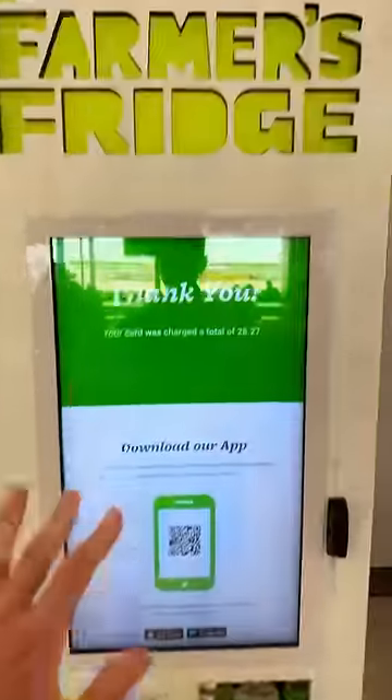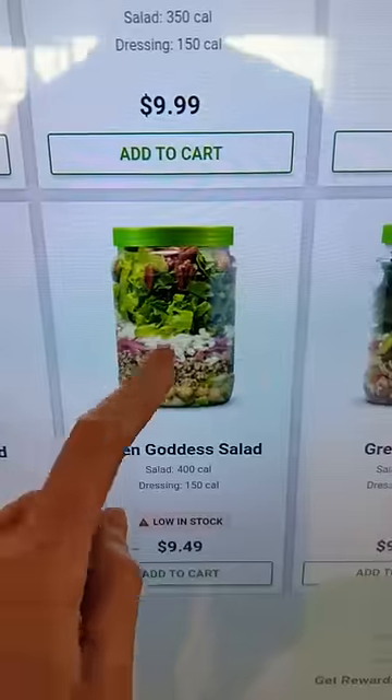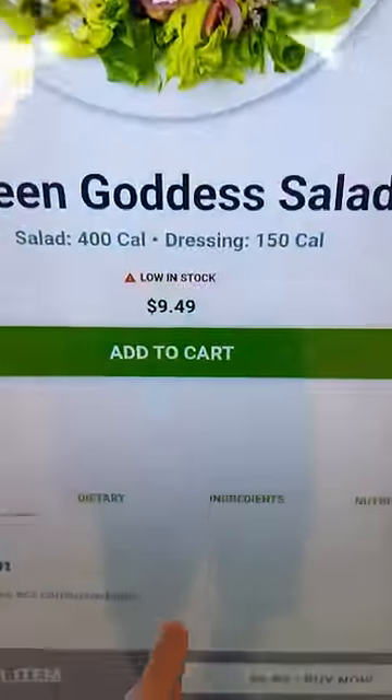But for Starbucks, for this quality, it's pretty solid at the airport. Let's check out Farmer's Fridge and see what they've got. I'm in the mood for a salad — the green goddess salad with lots of fresh vegetables.